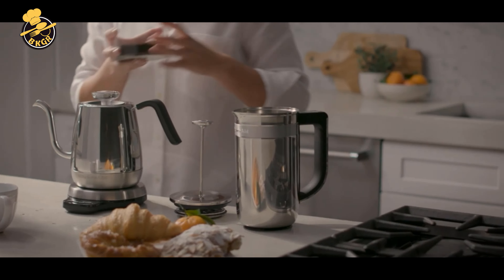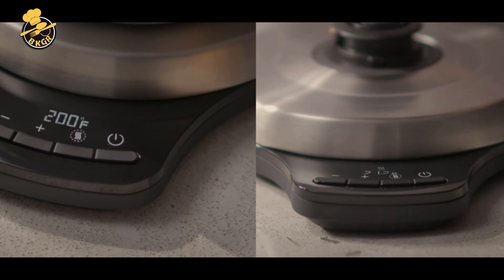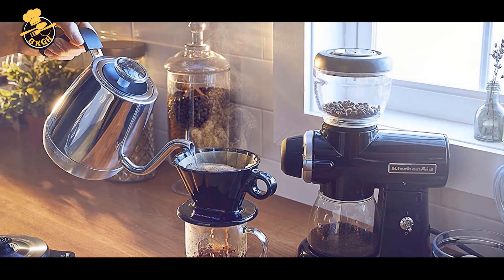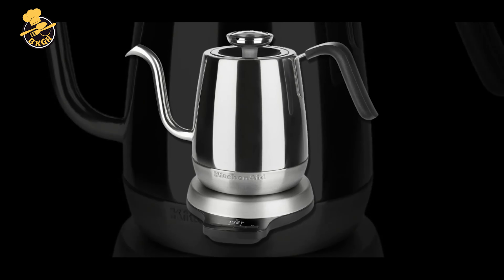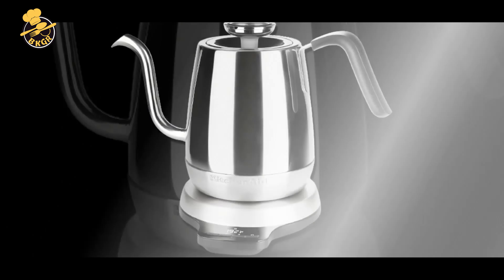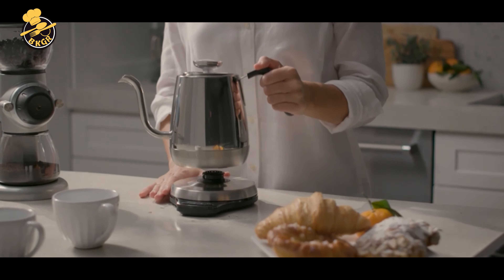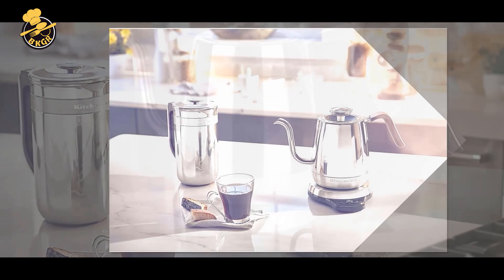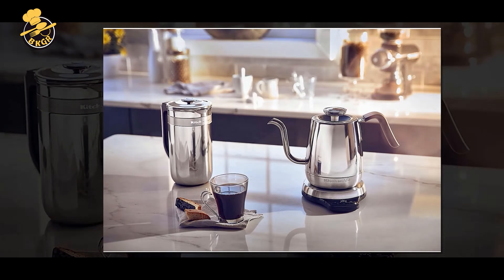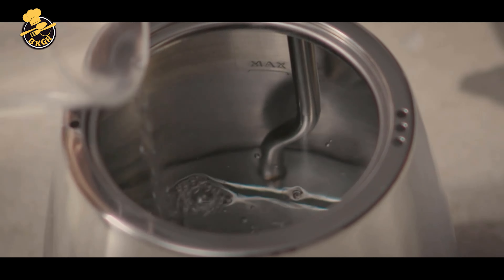Pros: The unique gooseneck spout provides precision and control when pouring hot water for pour-over coffee, tea, and other hot beverages. The digital temperature control allows for precise settings ranging from 104°F to 212°F. The hold temperature function maintains the desired temperature for up to 30 minutes. The stainless steel construction is durable and long-lasting, and the cordless design allows for easy use and movement.